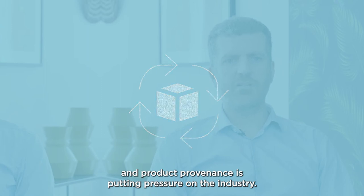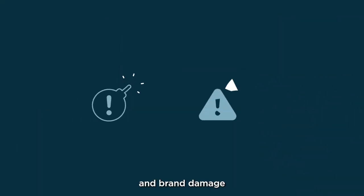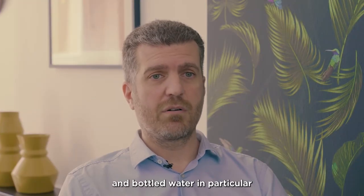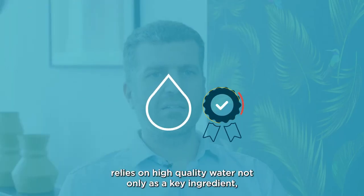Any possibility of microbial contamination, spoilage, product recall, and brand damage influences a manufacturer's risk mitigation strategy. Beverage manufacturing, and bottled water in particular, relies on high-quality water not only as a key ingredient but also for critical sanitization during the manufacturing process.